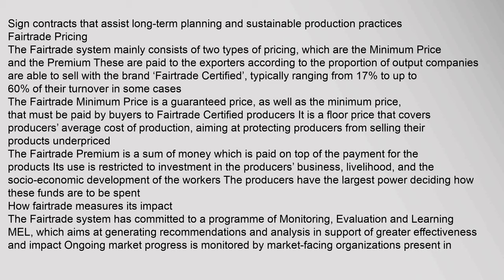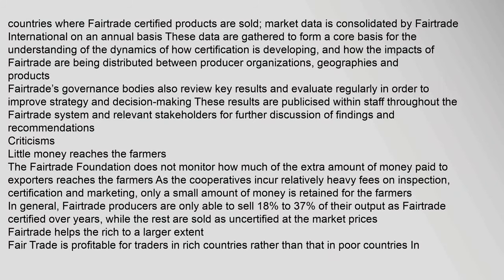The fair trade system has committed to a program of monitoring, evaluation and learning (MEL), which aims at generating recommendations and analysis in support of greater effectiveness and impact. Ongoing market progress is monitored by market-facing organizations present in countries where fair trade certified products are sold. Market data is consolidated by Fair Trade International on an annual basis to form a core basis for understanding how certification is developing and how the impacts of fair trade are being distributed between producer organizations, geographies and products.